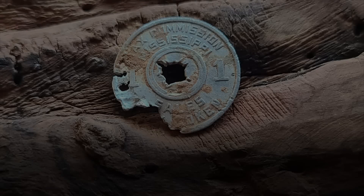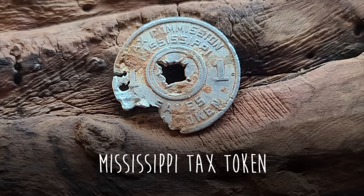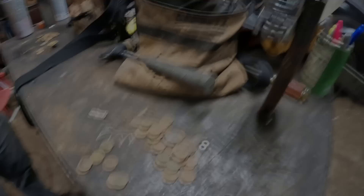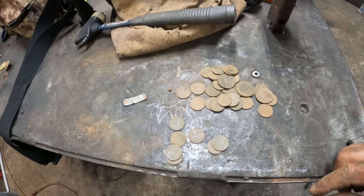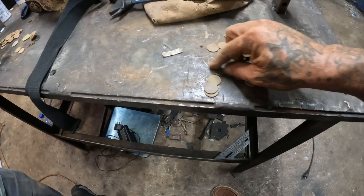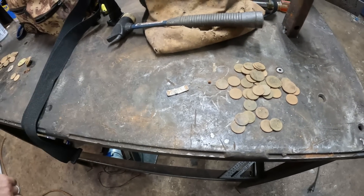Show me what you got real quick, Mike. Got a whole lot of clad — a lot of 60s clad — and seven wheat pennies.